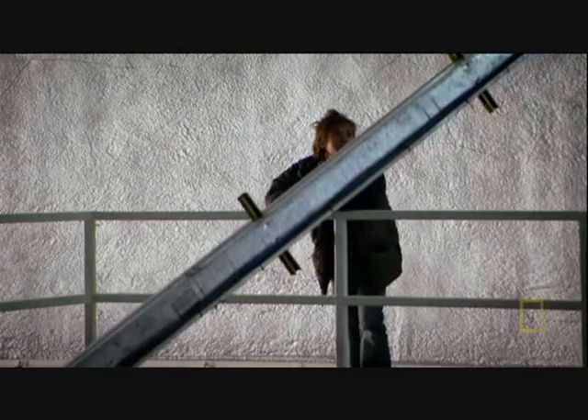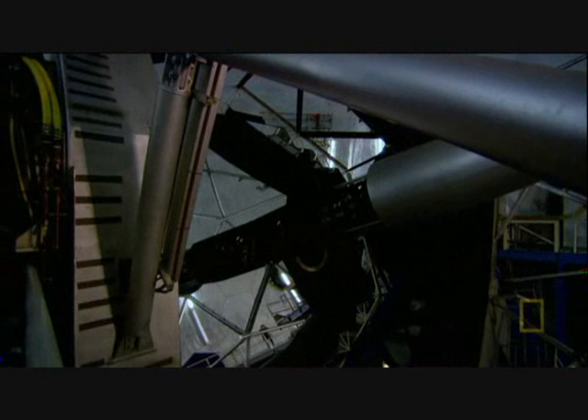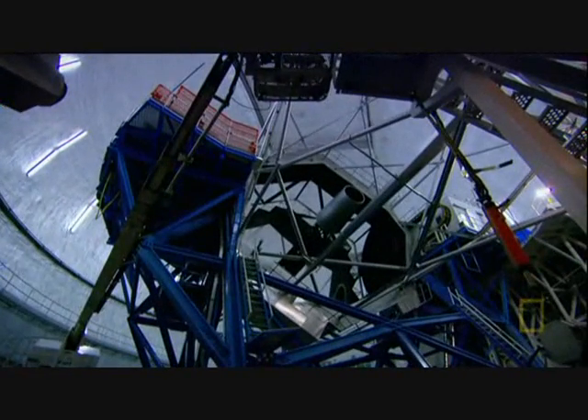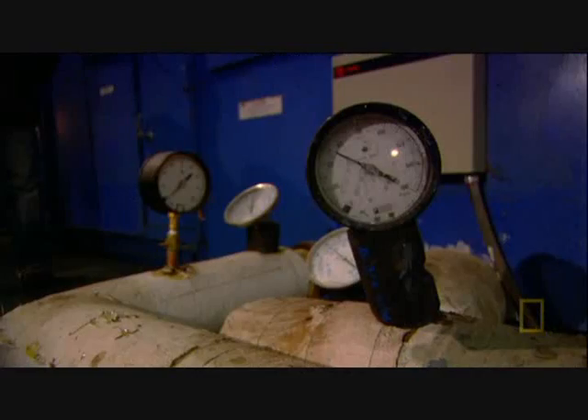To stop the Keck telescope from swelling and shrinking, the observatory's domes use refrigeration. Keeping the telescope at a constant temperature is a big ask — each dome contains more than 700,000 cubic feet of air, replaced every five minutes. Giant refrigeration units run throughout the day, keeping the dome at nighttime temperatures.